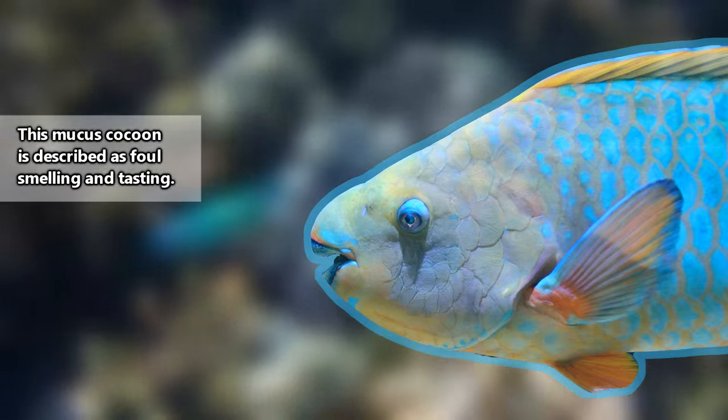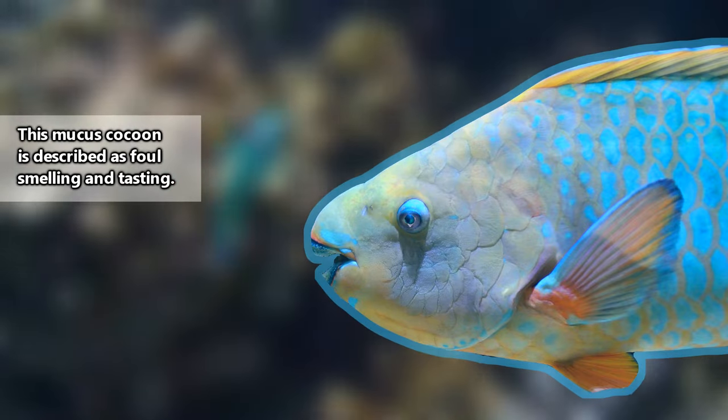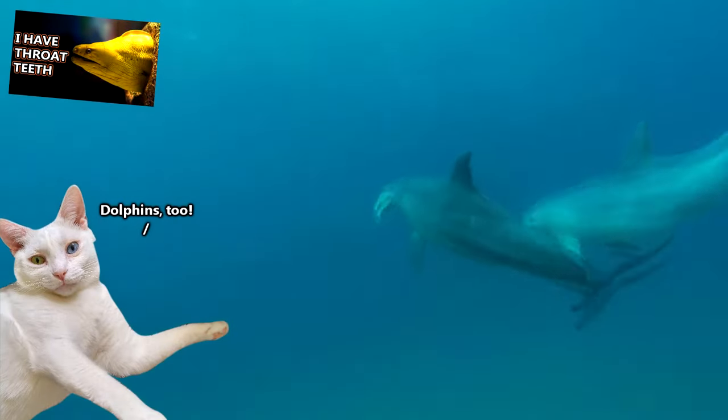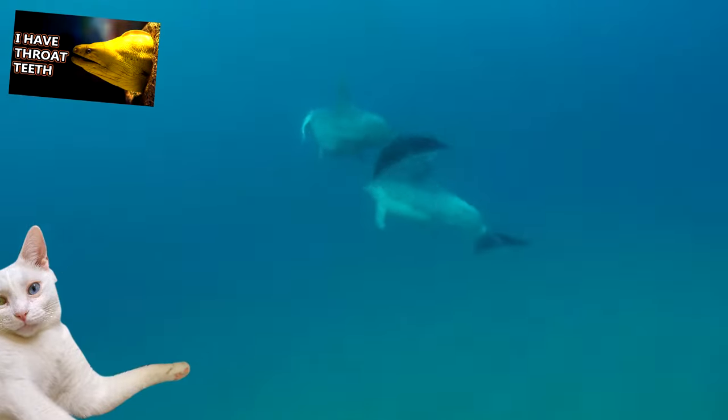It's thought that the cocoon helps to make them less visible to predators, and to mask the fish's scent. The predators from which a parrotfish is hiding include other fish such as eels and sharks, as well as crustaceans.